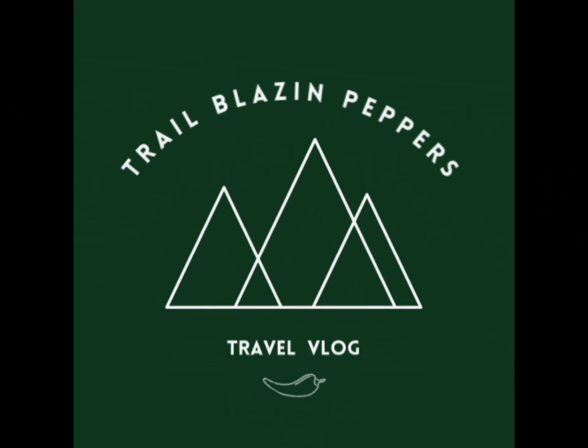We are here in the capital of Germany, Berlin, for the weekend, and we are going to show you 10 free things you can do here in Berlin.